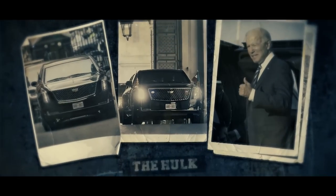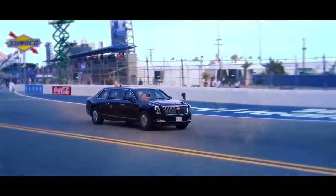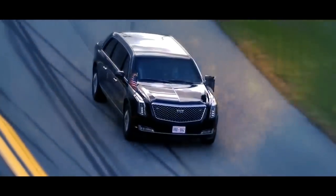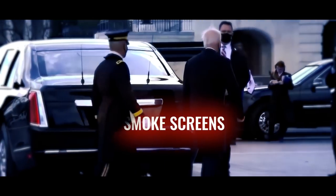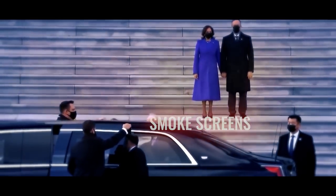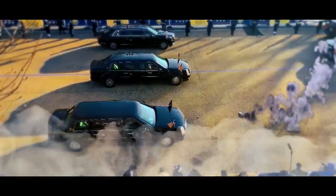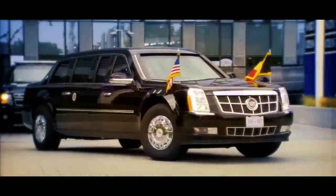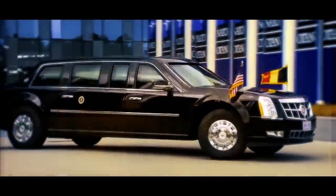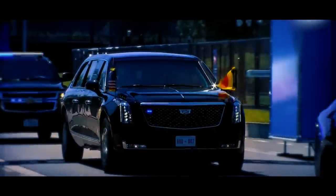In other words, the Beast makes the Hulk look like a delicate flower. The Beast is equipped with advanced technologies and countermeasures to further enhance its defensive capabilities. These include smoke screens, which can be deployed to obscure visibility and disorient potential attackers, and tear gas dispensers that can make even the toughest bad guys cry like babies. But defense is just the beginning — when it comes to the offensive, this magnificent car has a lot more to offer.